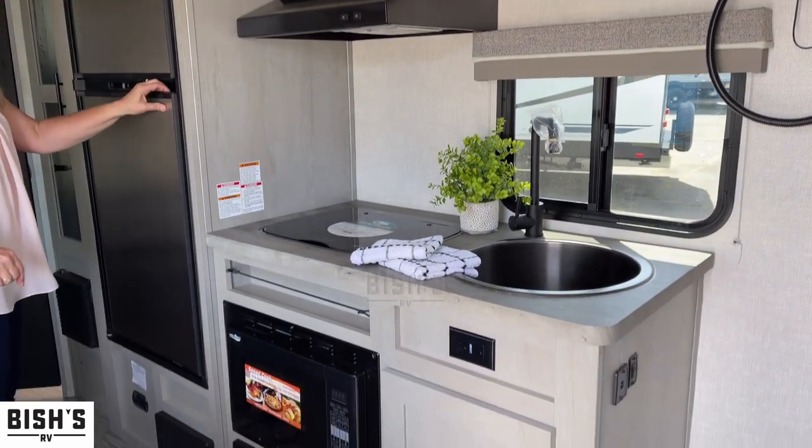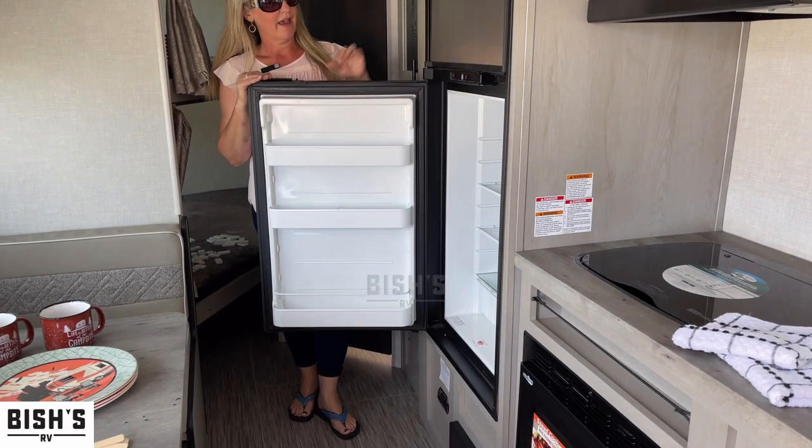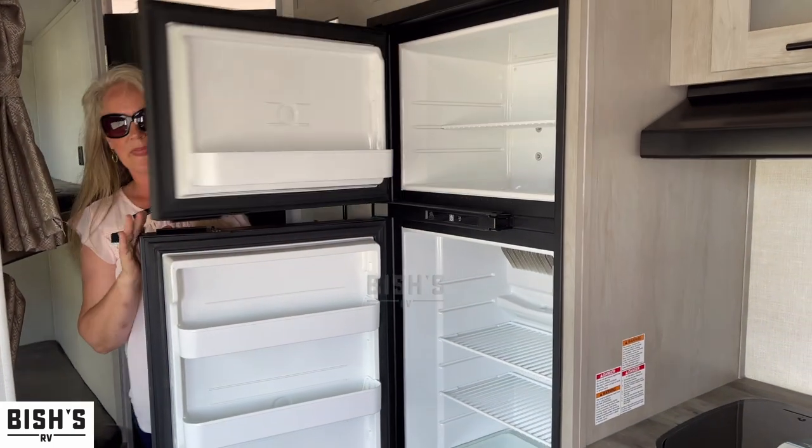Here's the kitchenette, and there's our fridge and nice freezer.